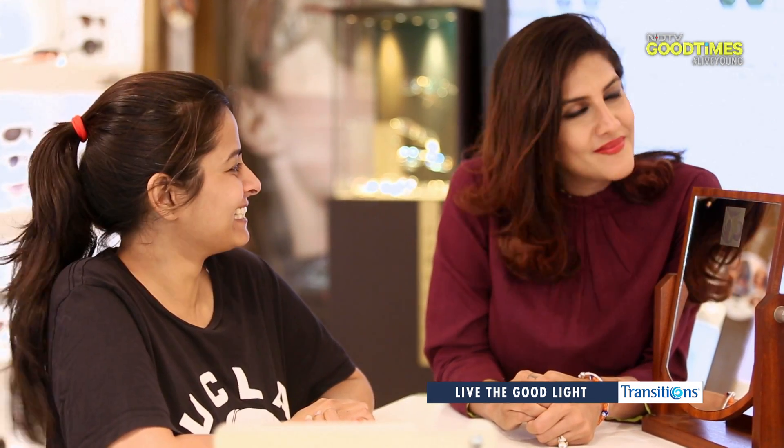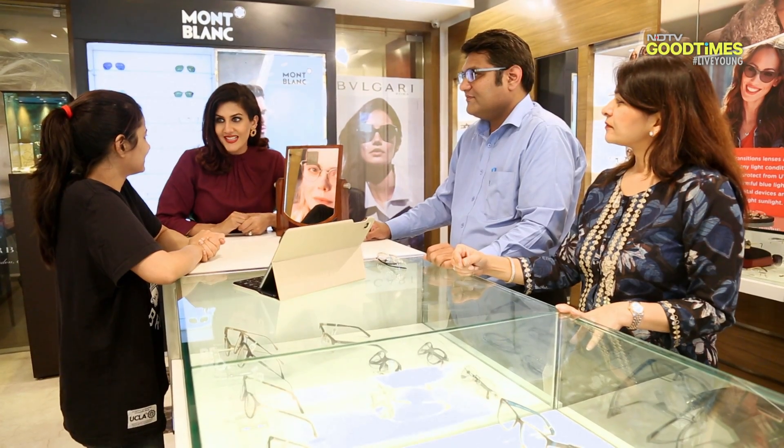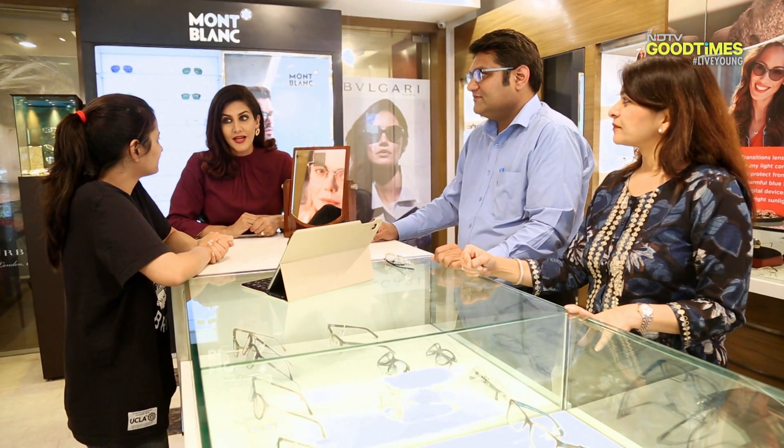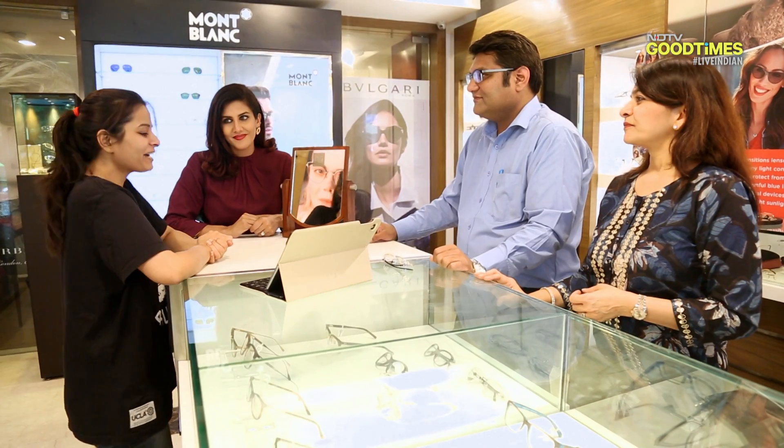Have you found your dream pair as well as your dream lens? Yes, I think I've found my glasses. I'll go ahead with Crizal Transition lenses. Wonderful. So they'll get busy working on your ideal frame and lenses. As for me, I need to pick out some more accessories for you to ensure you get the look.